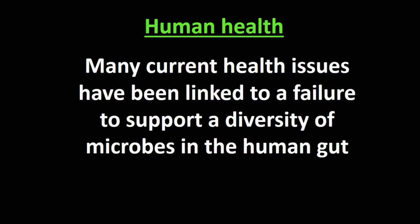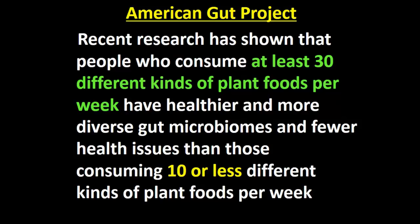If we look at human health, many health issues are linked to a failure to support diversity of microbes in the human gut. An interesting example right here in the United States was the American Gut Project — a citizen science project involving about 11,000 people who filled out a questionnaire about what they eat, their lifestyle, their health issues, and then collected a faecal sample sent to a laboratory to analyse what microbes were in their gut. What they found was that people who consumed 30 or more different plant foods in a week had a far more diverse gut microbiome and were healthier than people who consumed 10 or less.